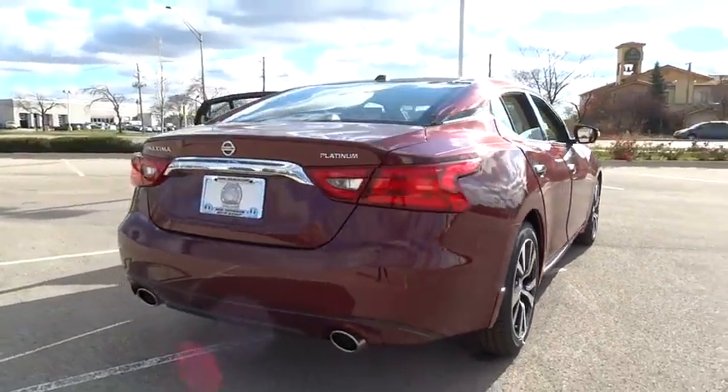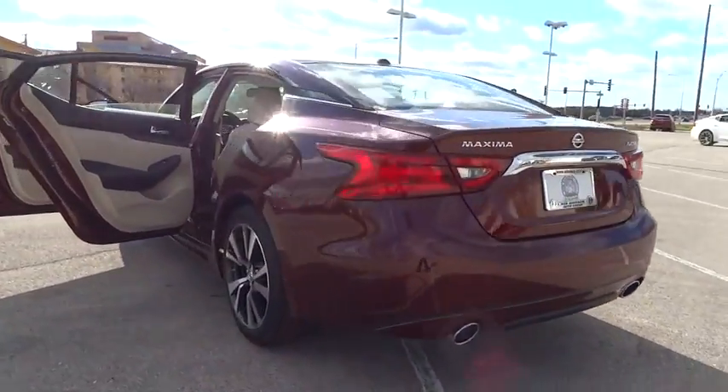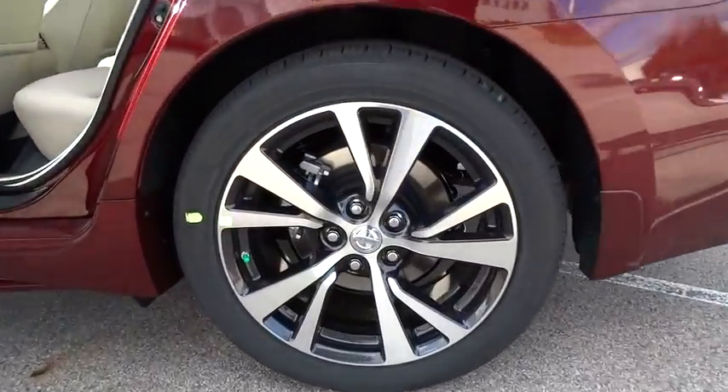Steering wheel audio controls, leather wrapped steering wheel, Bluetooth, moon roof, power steering, adjustable steering wheel, driver airbag, auto dimming rear view mirror.